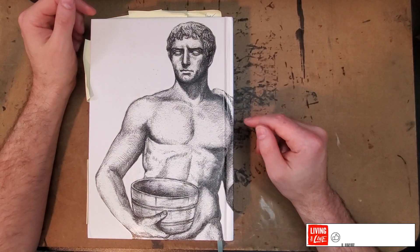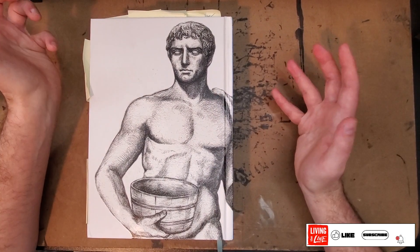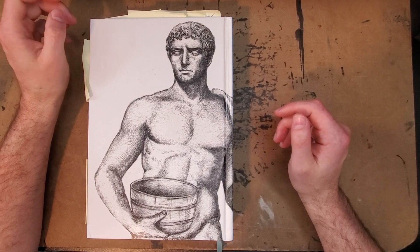Hello everybody, thanks for joining me for another one-man review. Today I've got a book that I'm really excited I've finally finished reading, not because I didn't like it, but because I've been really excited to share it with you all.